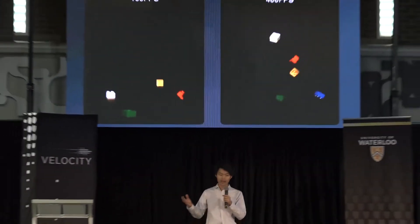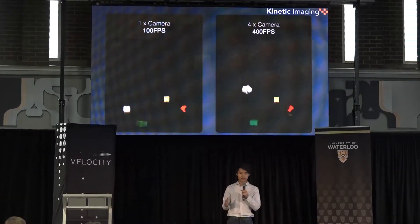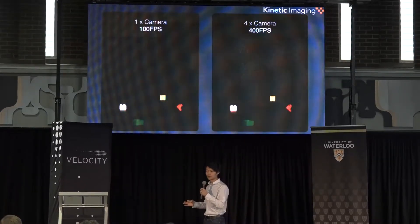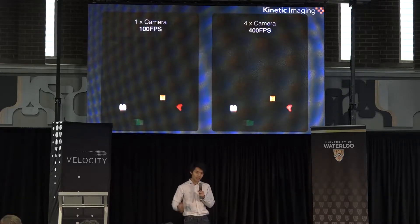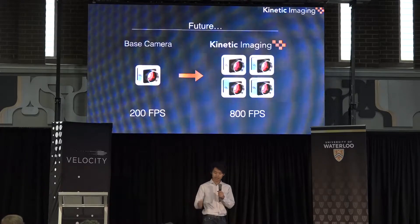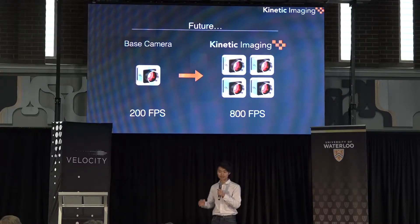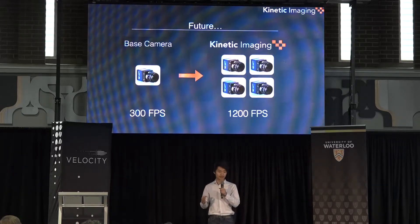Now, let me share our technology. On your left is a video taken with one of our standard high-speed cameras, and on your right is a video taken with our multi-camera prototype. What you see here demonstrates the ability to combine and synergize multiple low-cost cameras, all without losing any video quality. And the best part is that our technology is future-proof — as faster cameras become available on the market, we take full advantage by integrating them into our system, allowing us to make our product even faster.